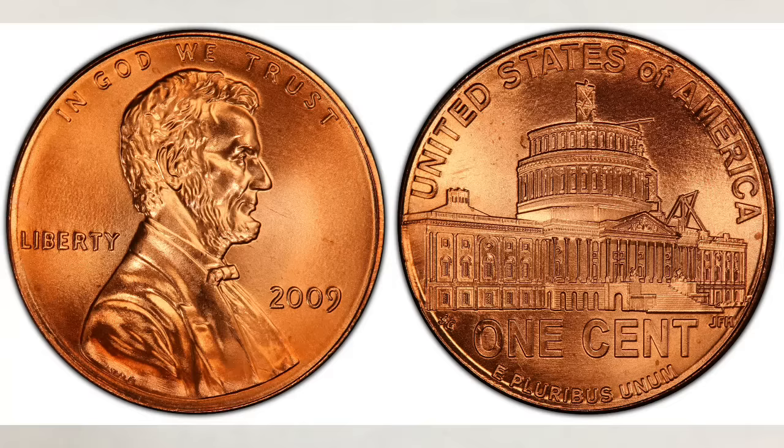Finding 2009 pennies in change is not easy, and finding them in higher grades is very difficult. If you're collecting Lincoln cents, you obviously want to have all four designs in your collection. All pennies from 2009 have many different errors on them — we did many videos about them and have them all in our errors and varieties coin list, with a link below every video. But in this video we will talk only about the most valuable pennies of that series without errors.